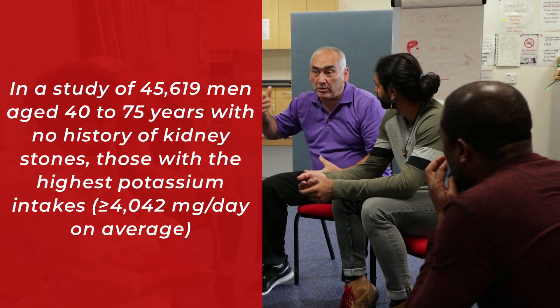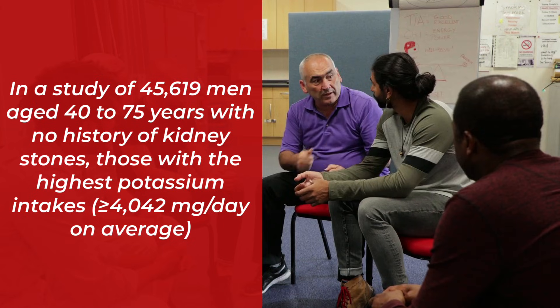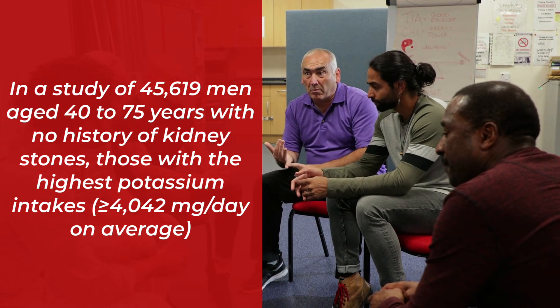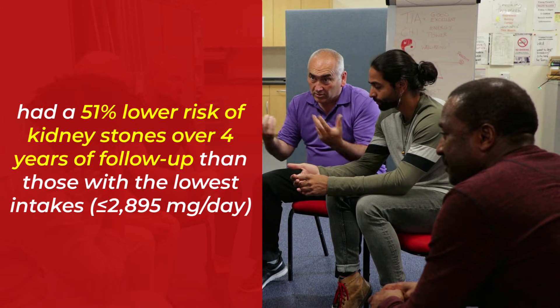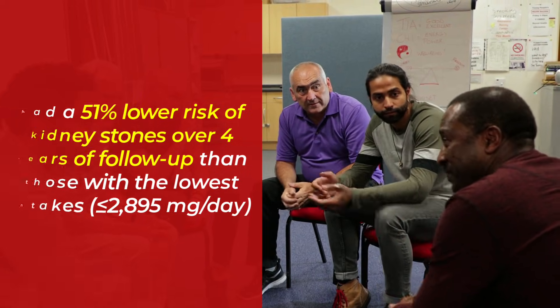In a study of over 45,000 men aged between 40 and 75 years with no history of kidney stones, those with the highest potassium intakes had a 51% lower risk of kidney stones over four years of follow-up than those with the lowest intakes.